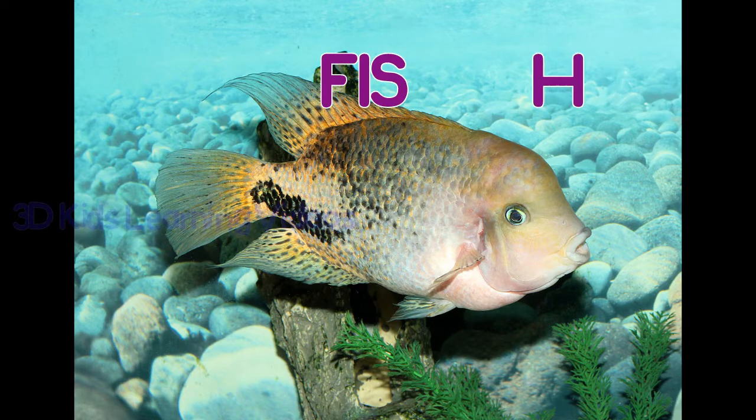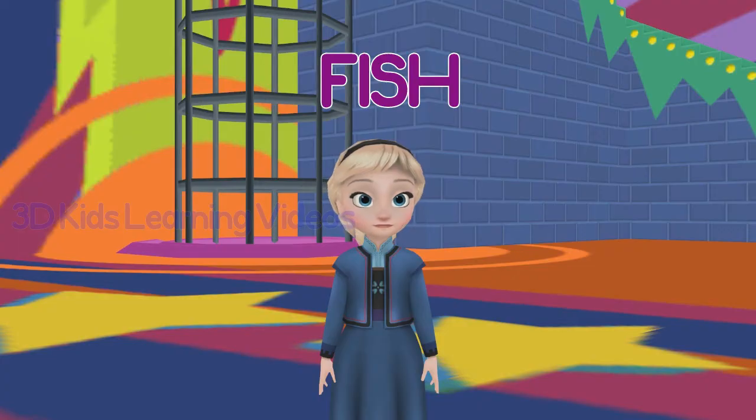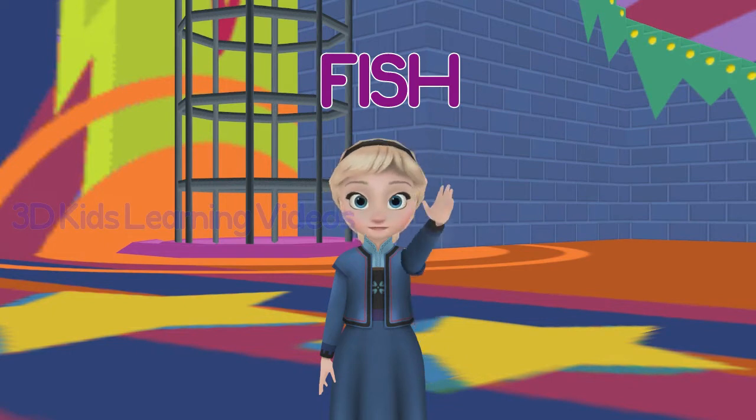Fish. Fish come in many different sizes and colors.